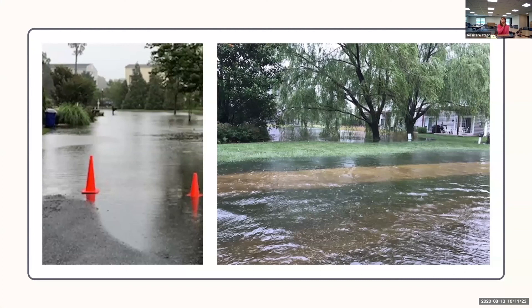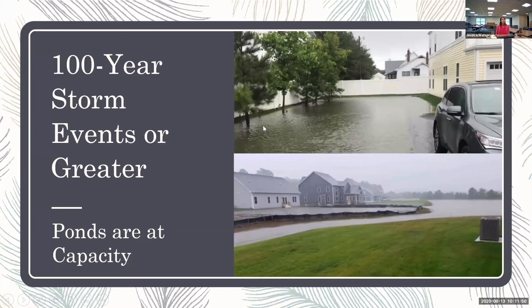Here are pictures taken this July when we had that storm event of about 7.5 inches in roughly 10 hours. You can see that ponds came out of bank — there just wasn't enough time for the water to drain out. It backflowed onto roadways and out of catch basins for a period of time, but it did go down several hours after the event. For 100-year storm events or greater, ponds are at capacity. If it exceeds the 100-year design storm, we are exceeding the capacity of those stormwater facilities. You can see the ponds are full and getting close to structures.